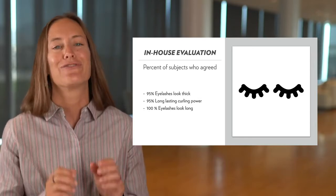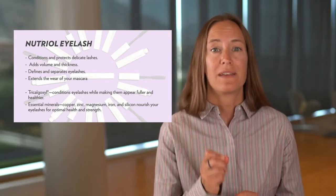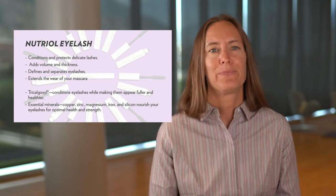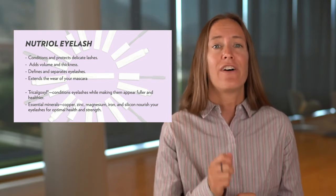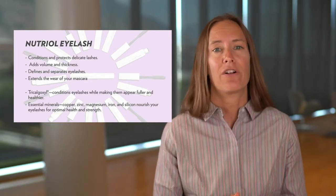These are great results for a great mascara. Neutriol Eyelash can help provide a better base for mascara application. This is more of an eyelash treatment or primer. It conditions and protects delicate lashes, adds volume and thickness, defines and separates lashes, and can extend the wear of your mascara.